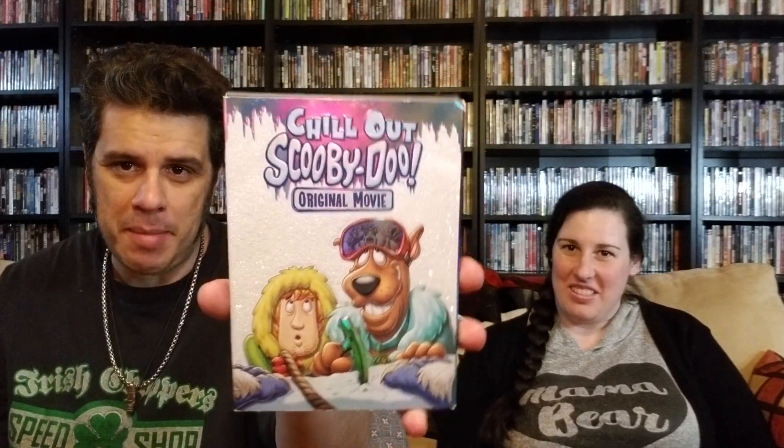Next is Chill Out Scooby-Doo with a nice slip — the slip actually has some glitter on it so it might have to get bagged so I don't get glitter all over my shelves. Next one is Scooby-Doo and the Goblin King with a nice foil slip cover. Then Scooby-Doo and the Reluctant Werewolf, Scooby-Doo and the Cyberchase, and Aloha Scooby-Doo. That is everything I got from Savers — I was super happy to find all that.